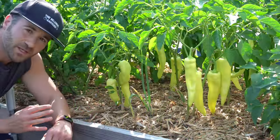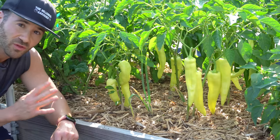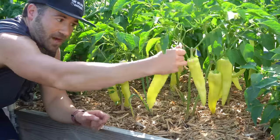Banana peppers do tend to be pretty productive. However, it's unusual to find ones that are both large and productive, and that's what makes Bounty so great — they are truly bountiful. I'm going to pick this monster fruit right here, and hopefully you can see just how large this pepper is. Because it's so large, you can stuff it, and it's thick-walled enough that you can slice it and use it as an alternative to a bell pepper in salads.